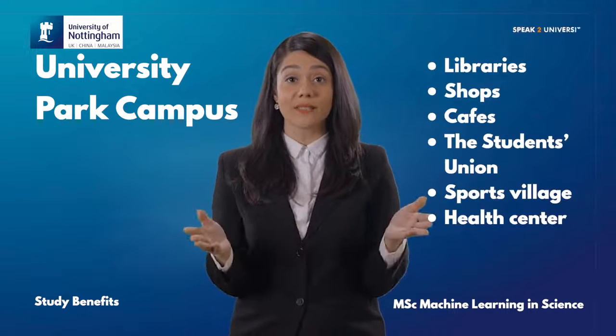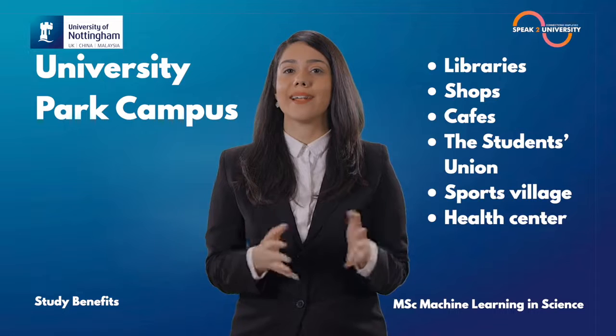You will have access to libraries, shops, cafes, the students' union, sports village and a health centre.